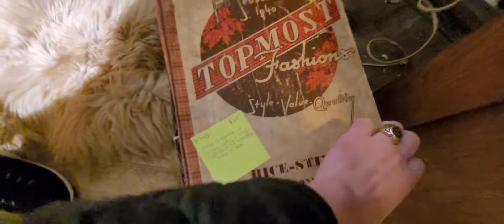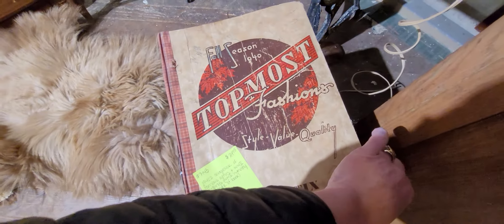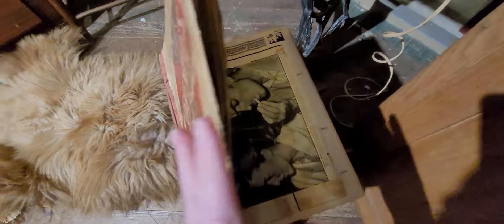All season 1940s fashions — it's a scrapbook of famous actors and World War II clippings. That's interesting.